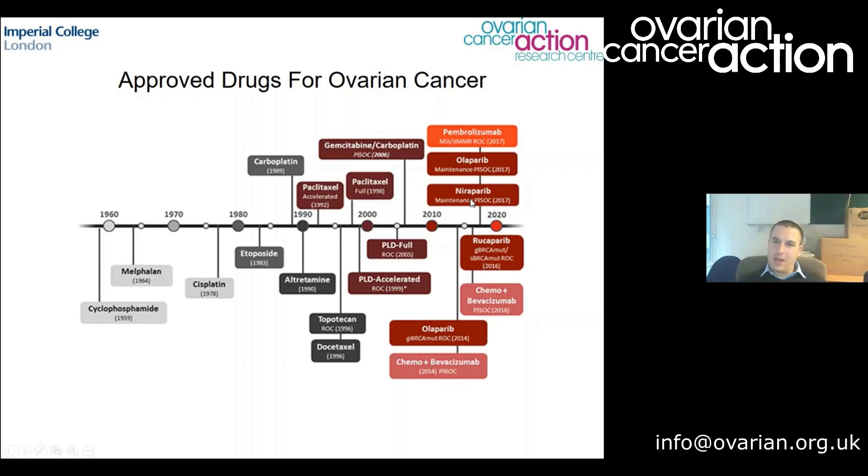More recently, over the last 10 years, we've developed what we call targeted therapies — drugs that don't damage DNA like chemotherapy but target specific genes or proteins driving cancer cell growth. The main targeted drugs are the PARP inhibitors: olaparib, niraparib, rucaparib. There are also drugs like Avastin, which targets blood supply to cancer cells, and there have been quite a few studies on immunotherapy drugs like pembrolizumab with varying results.